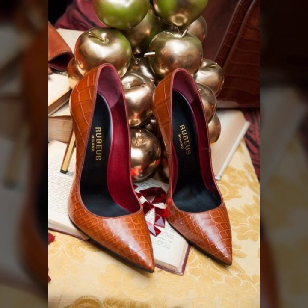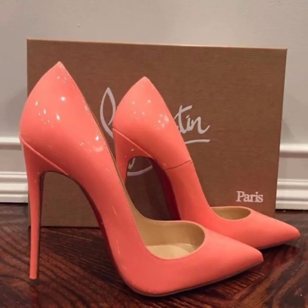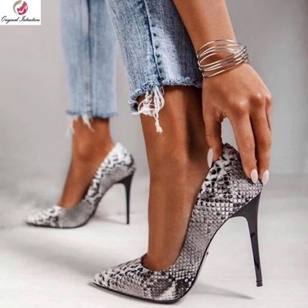I will try to bring very attractive and very beautiful modern 40 plus unique pencil heel pump designs. Dear viewers, thank you so much for visiting my YouTube channel. Subscribe to my channel and watch my videos, and enjoy your modern beautiful photo collection designs.